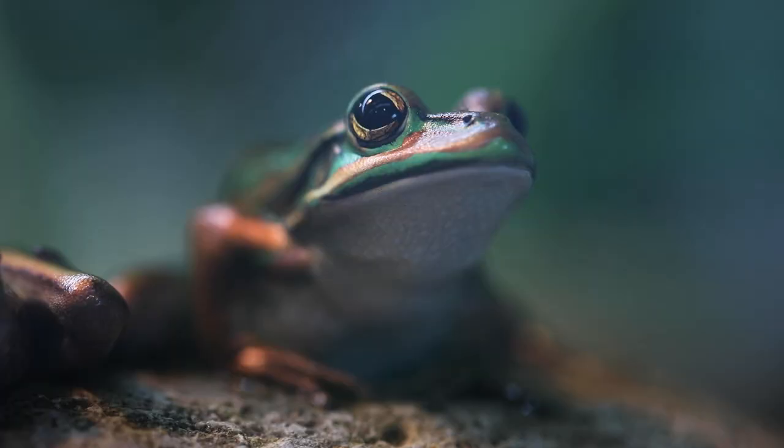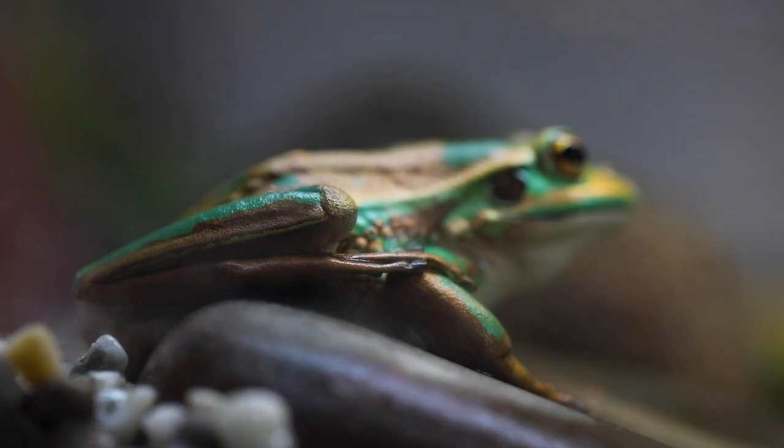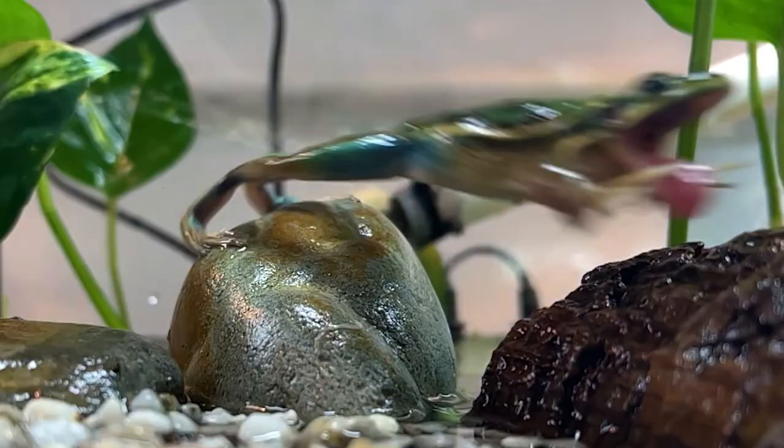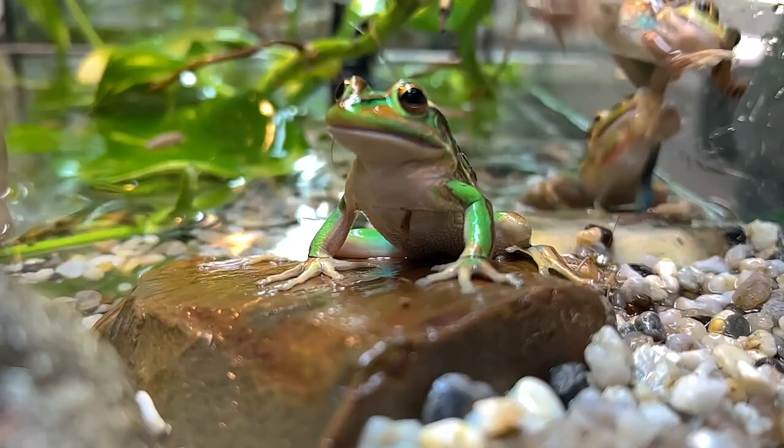We have three species we're working with primarily, one being the Green and Golden Bell Frog. Green and Golden Bell Frogs are a strikingly beautiful frog. They're predominantly green, gold, a little bit of black. They can have some very beautiful aqua blue striping on the inside of their hind legs as well.